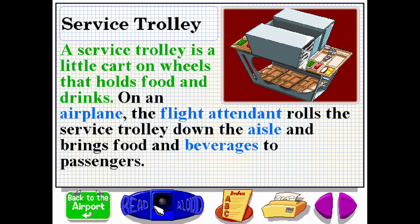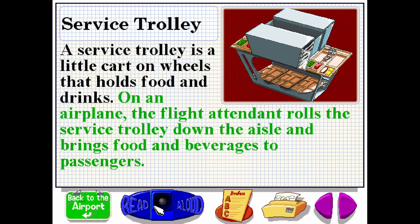A service trolley is a little cart on wheels that holds food and drinks. On an airplane, the flight attendant rolls the service trolley down the aisle and brings food and beverages to passengers.